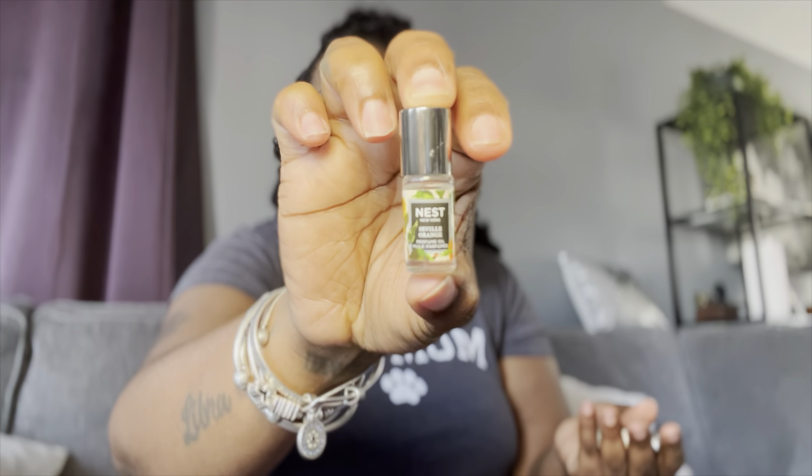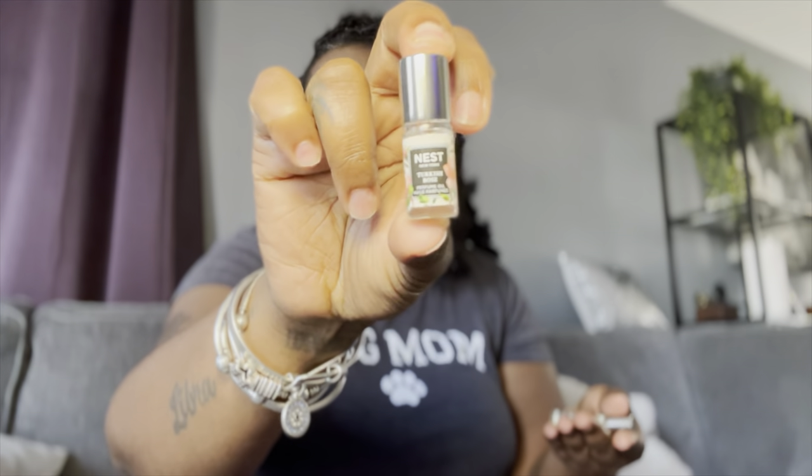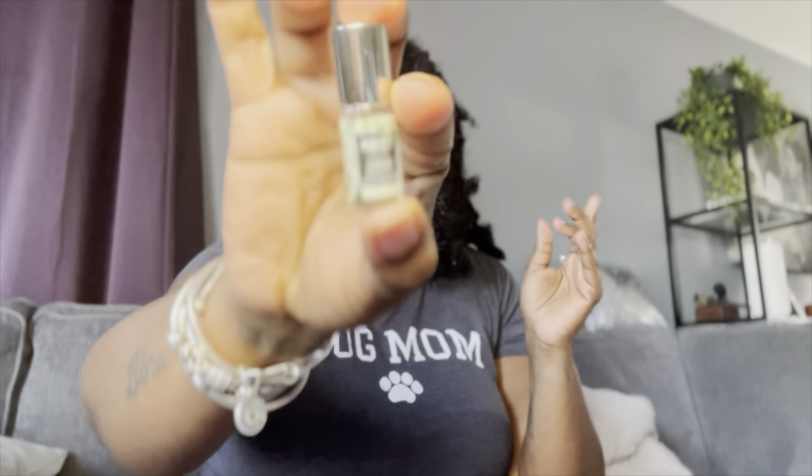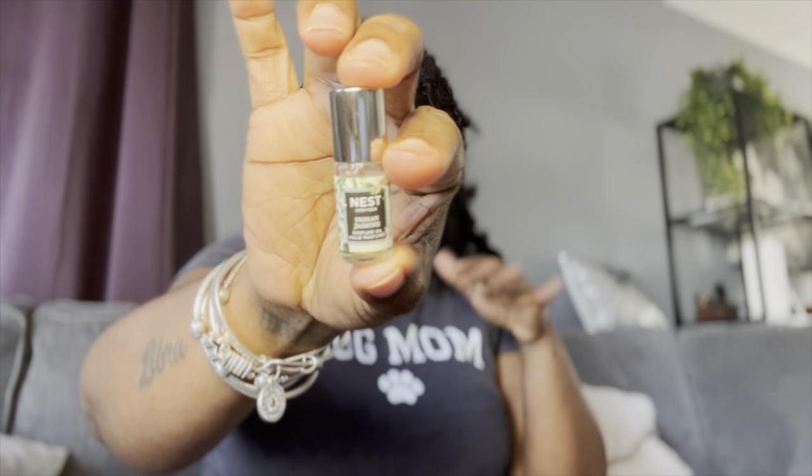Then I also have Seville Orange, which is an orange oil. Then I have Turkish Rose. Then I have South Pacific Sandalwood — oh, I didn't even smell this one. Oh, this smells like summertime, the beach! This smells really really good. And then the last one is Indian Jasmine. I'm not really a jasmine girl, but I think if I find something to layer it with, it'll be bomb.